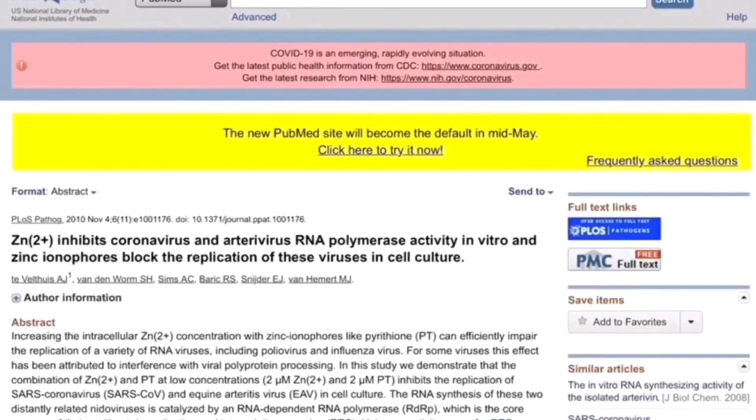In this study published in PubMed, a highly reliable database, they showed that zinc inhibits coronaviruses and arterial virus RNA polymerase activity in vitro, and zinc ionophores block the replication of these viruses in cell culture.